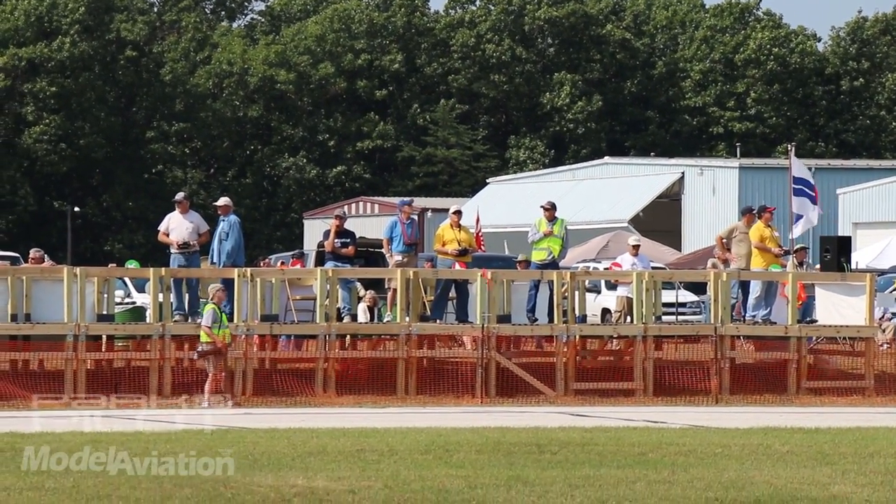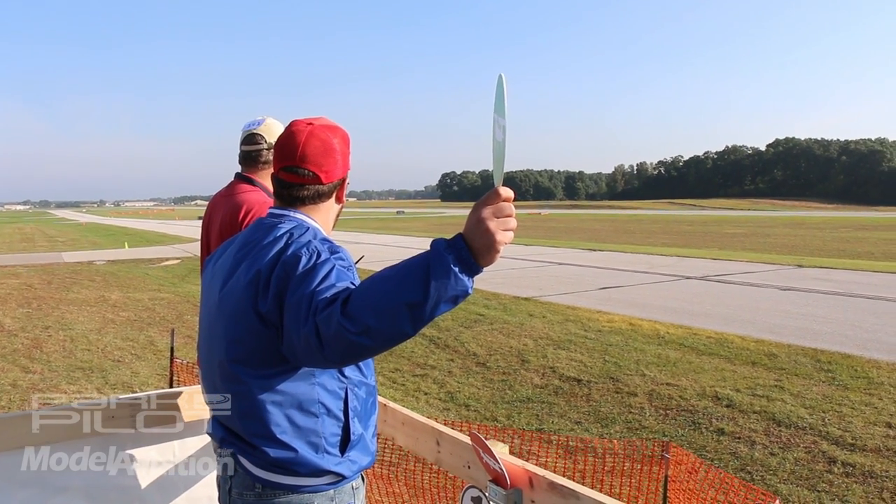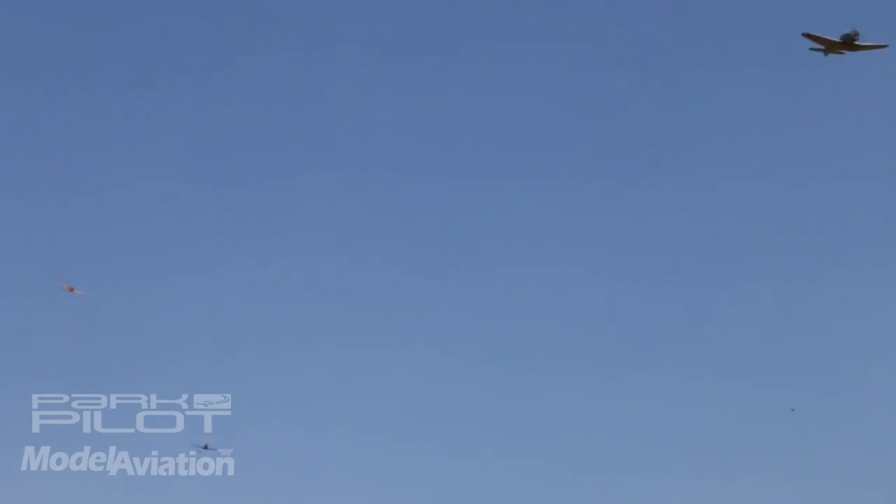It's pretty nice. They have elevated pilot stations, and actually at first I thought it was going to be a little awkward, but it actually works out. You have a really nice view of your plane coming in and taking off.